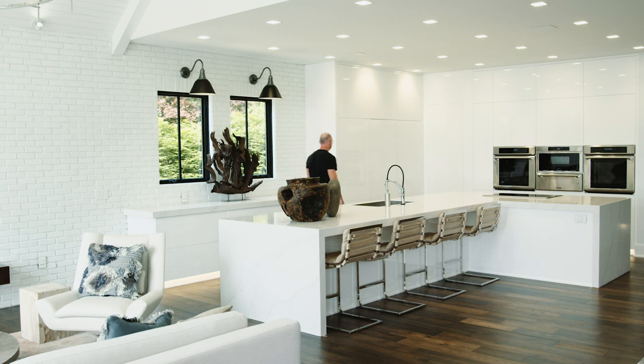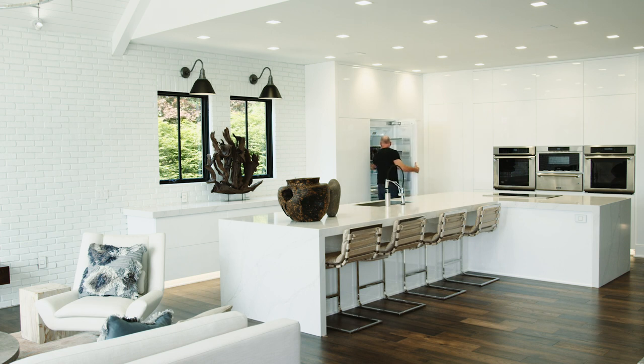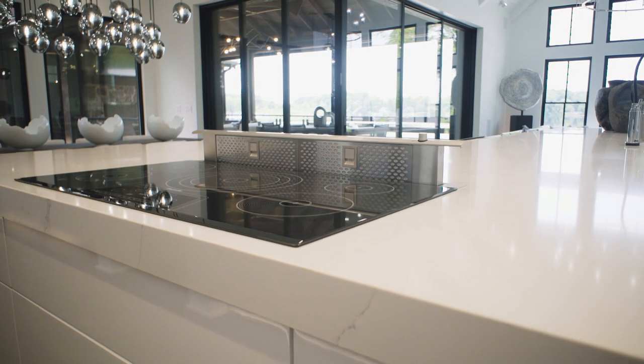The kitchen has become a centerpiece for entertaining, where appliances are not only important for function but also critical to interior design. Auto door opening technology allows you to either push or pull to open the refrigerator door. Induction cooktops don't use burners or heating elements underneath the pan.